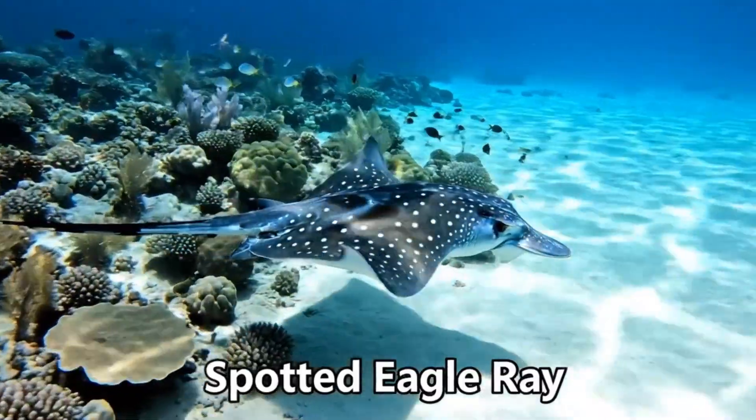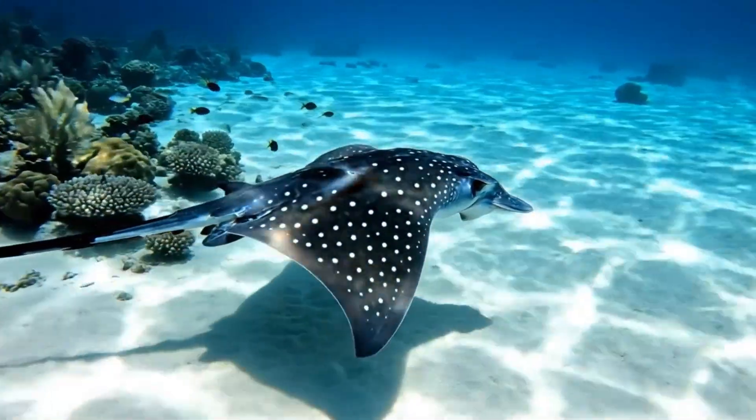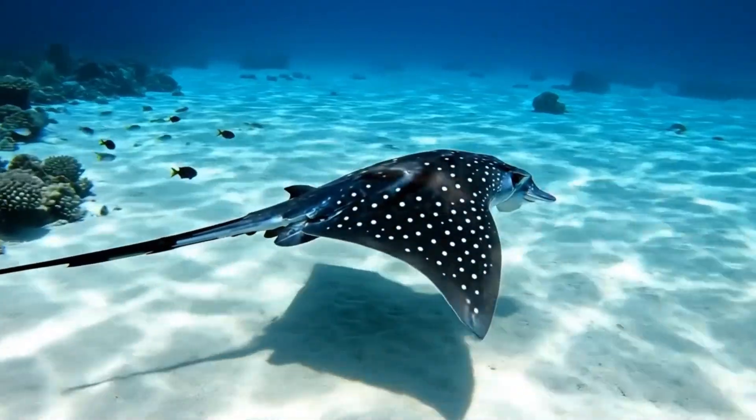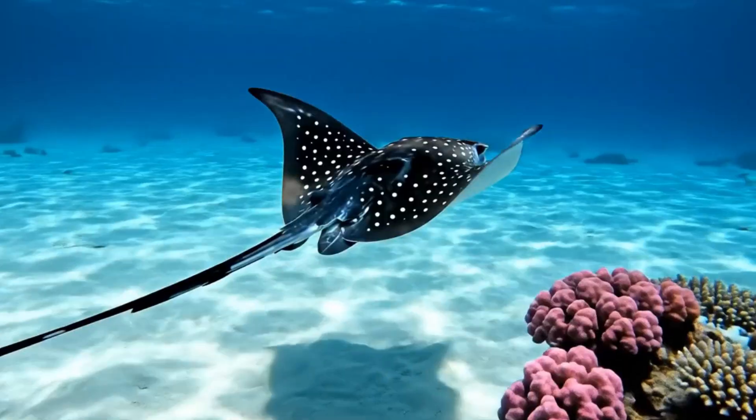This is the spotted eagle ray. It has beautiful spots on its wings and glides through the warm waters of the Caribbean.